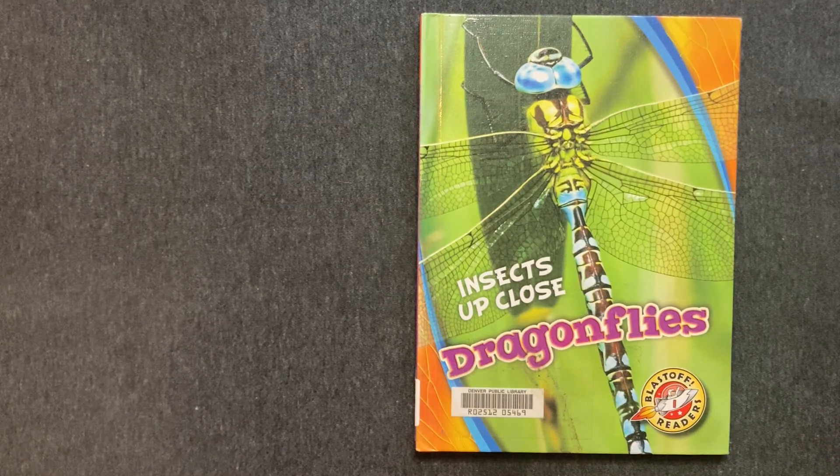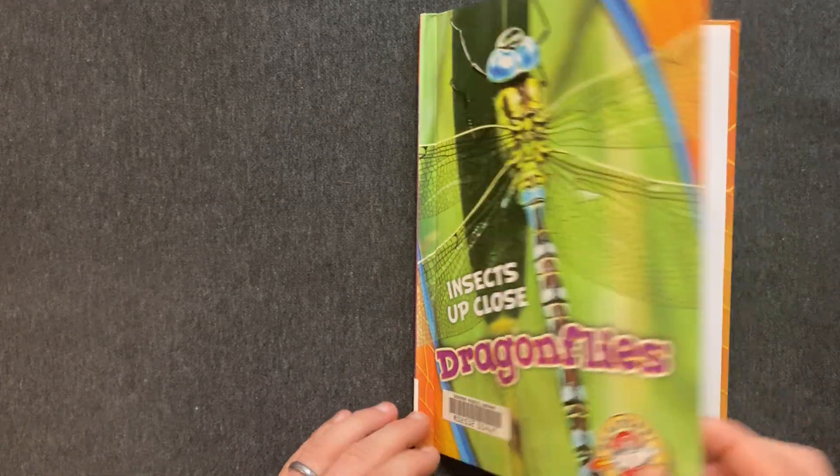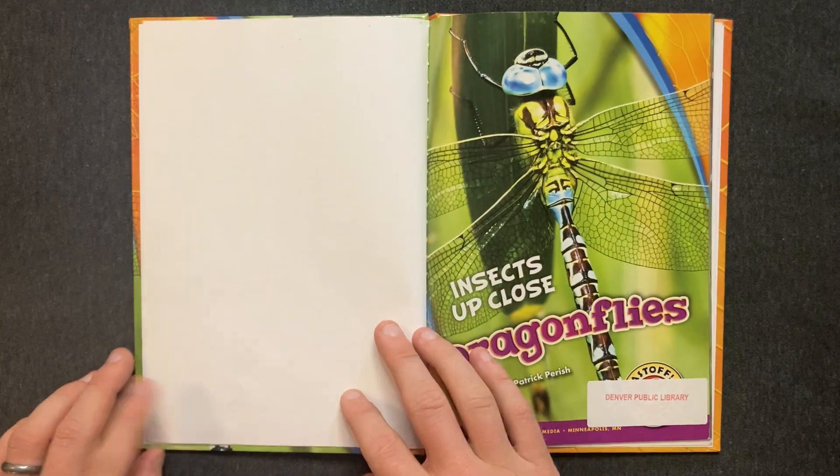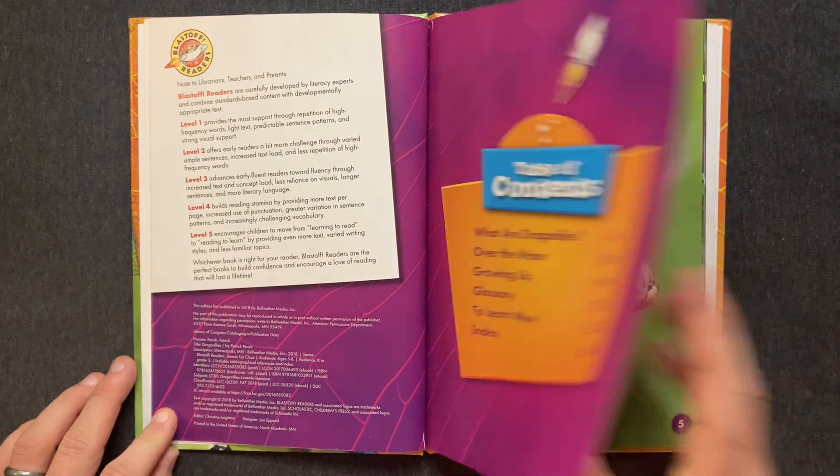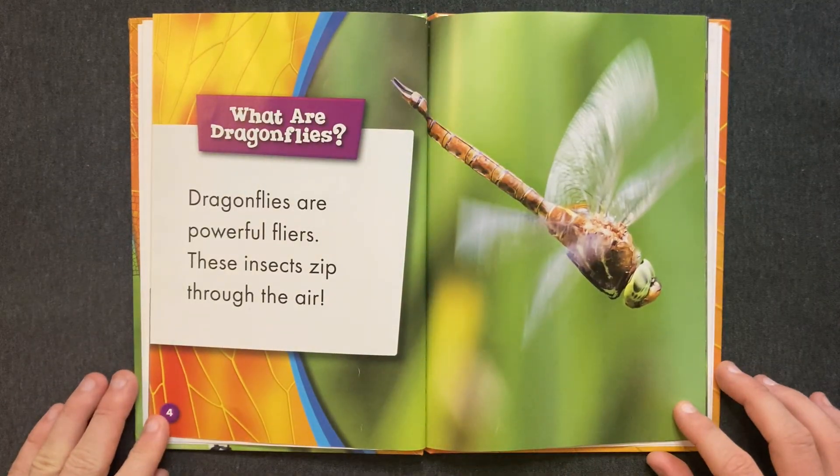Insects Up Close: Dragonflies by Patrick Parrish. What are dragonflies?